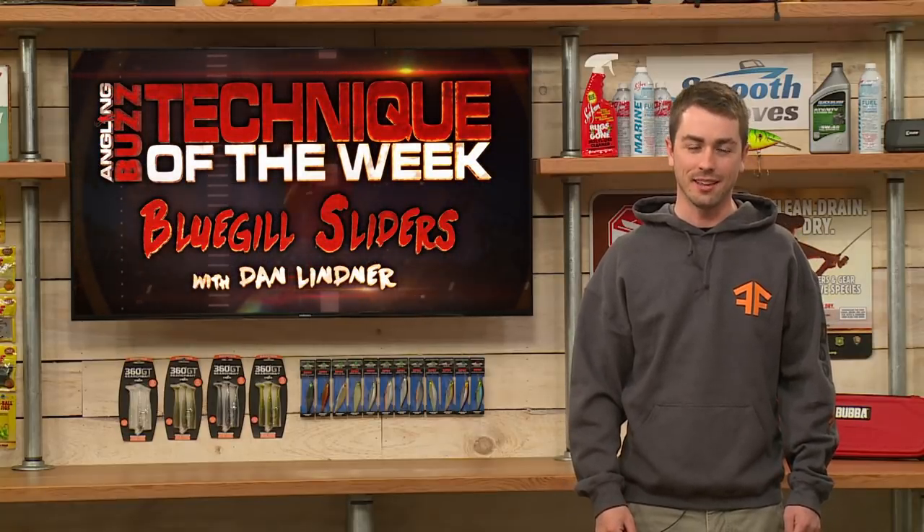Don't go anywhere because when we come back, we have cool products and the technique of the week as Angling Buzz continues.